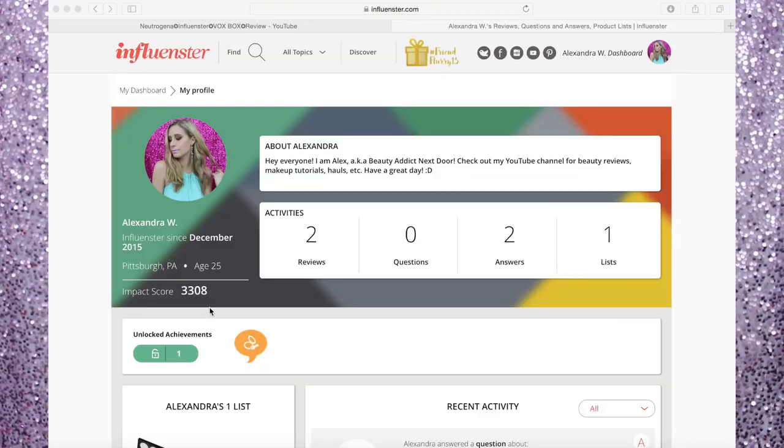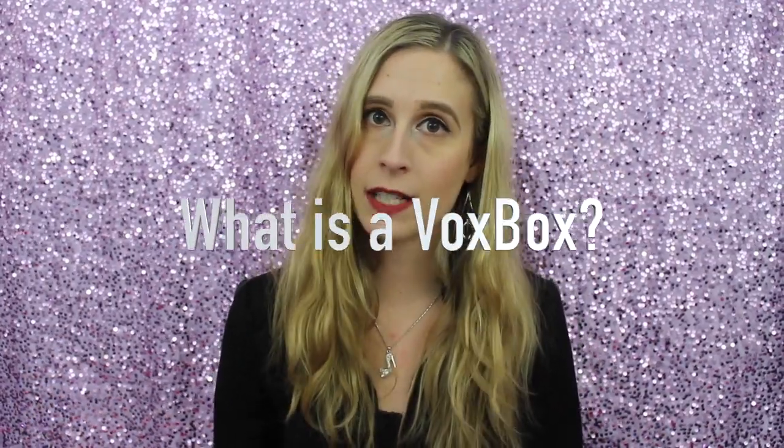The next thing I want to go over are the benefits. You can browse and write reviews, ask questions and get answers. You can test free products — and this will be based on the level of influence you have, which is determined by your impact score. You can compare and buy products, there's product news, tips and tricks, and you can create lists. You can also redeem coupons and win prizes. A VoxBox is a box — kind of like a Birchbox — that comes with a variety of free products for you to try, and whether you receive one depends on your impact score.